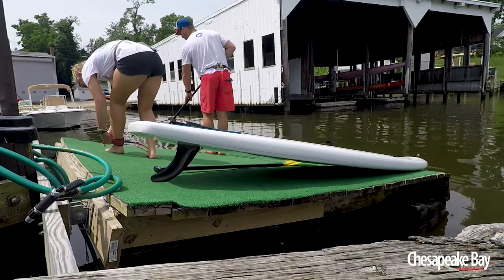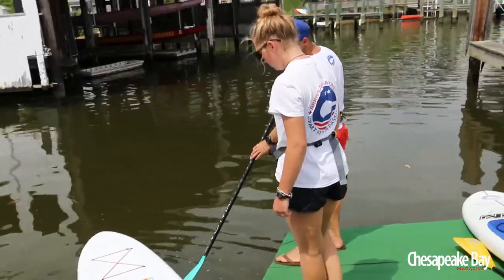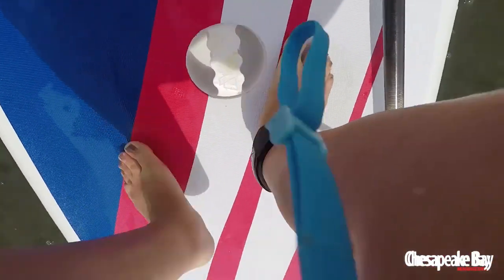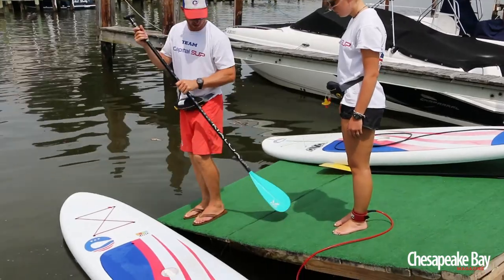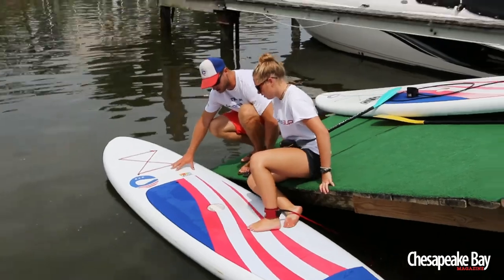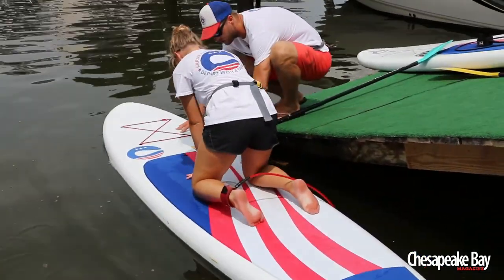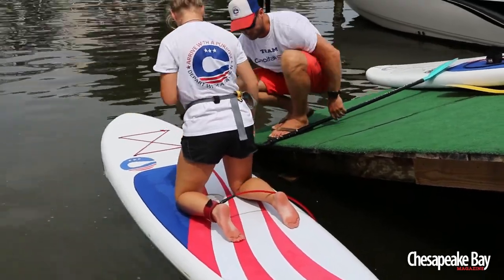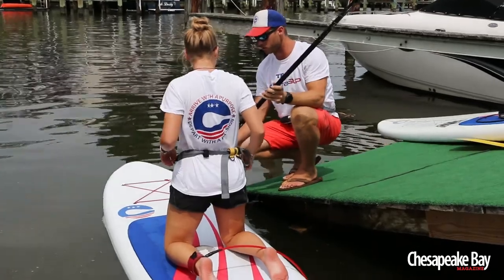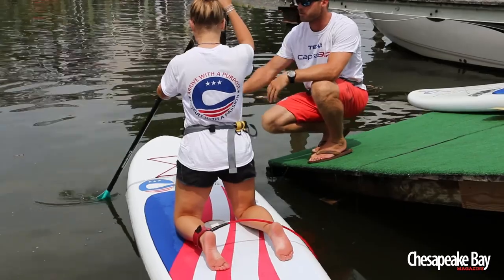We're just gonna go over the basics — this is your first time. The handle in the middle of the board is the most balanced part of the board. I'm gonna have you start by sitting down here on the green turf. Remember, angle that blade facing forward — reach out in front and pull that water past you. Here on your knees, you'll get a feel for paddling.